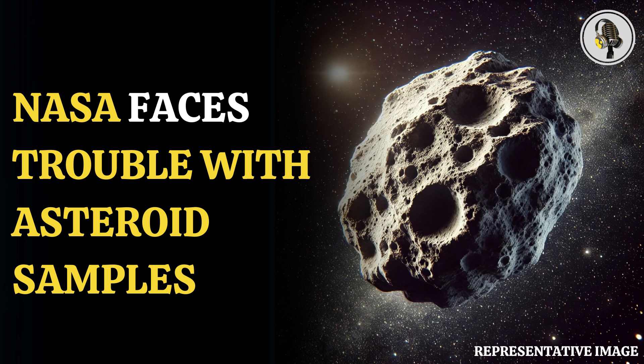Although the mission has hit a temporary block, the initial findings from the asteroid sample look promising. That's all from this podcast. Thanks for tuning in. If you enjoyed this episode, be sure to subscribe and share your thoughts in the comments. Stay connected for more exciting discussions and updates in our next podcast.